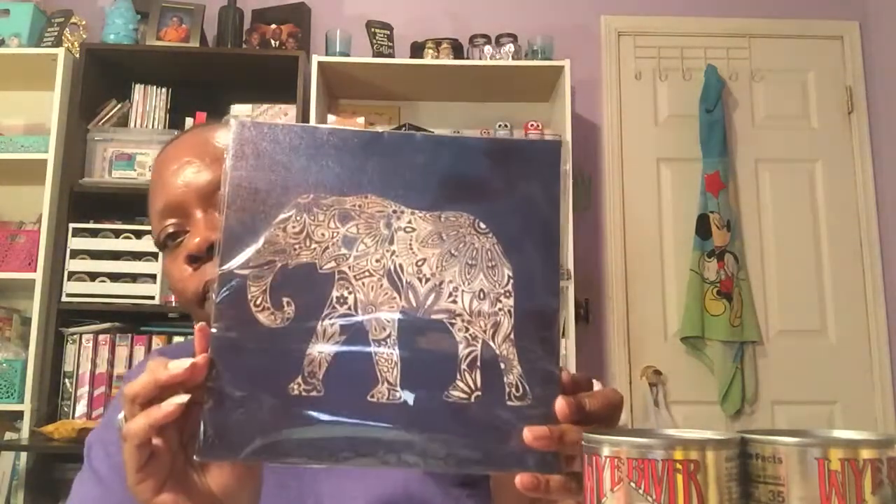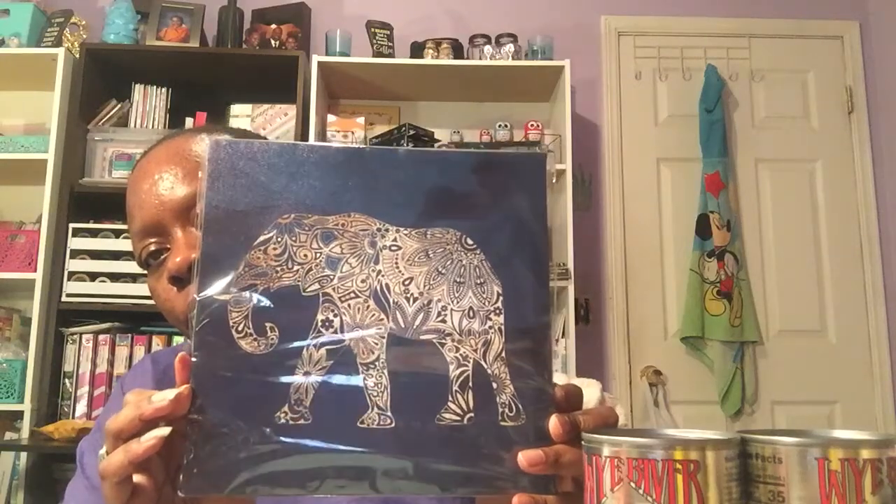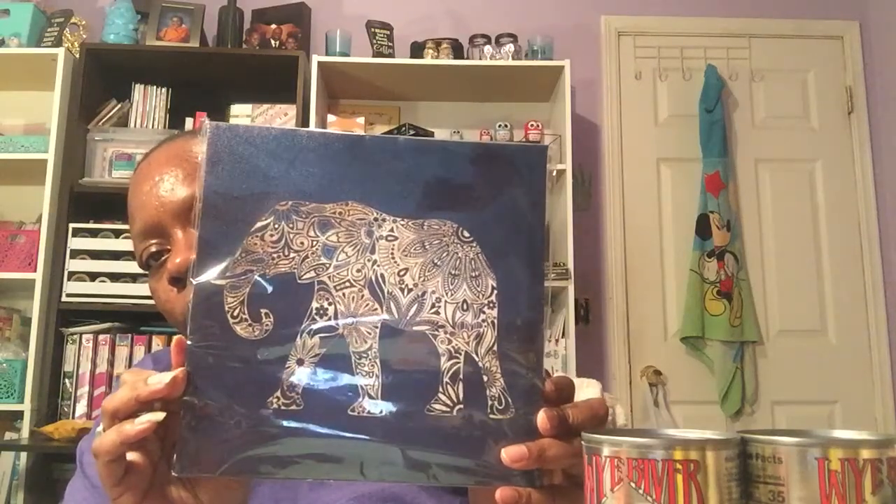The last Dollar Tree item — I saw Mrs. Blackgold's video and she was looking for the elephant picture, so I told her if I found it I would get it for her. This is what that looks like.